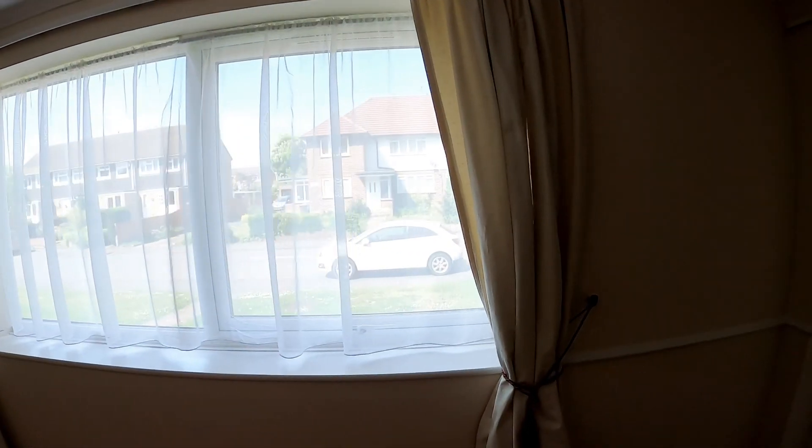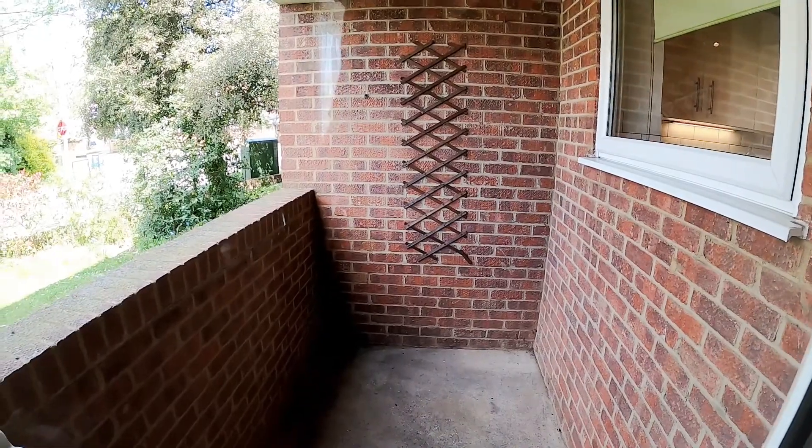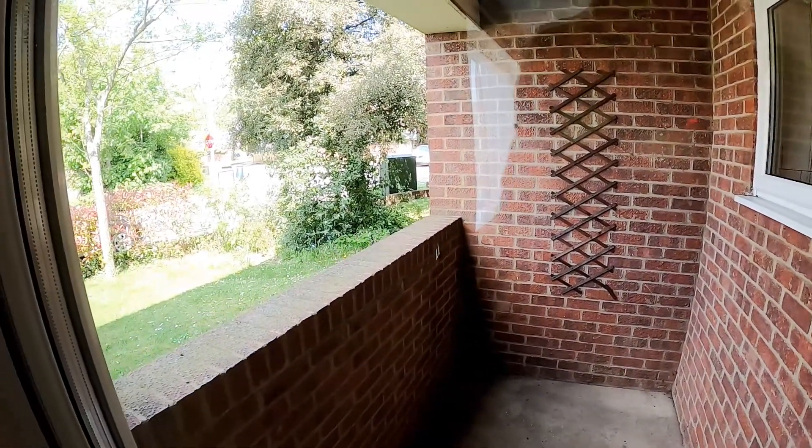Nice aspects to the front, and we've got double glazing throughout. At this end there's a very nice little bit of outside space — a private balcony, again overlooking the front.